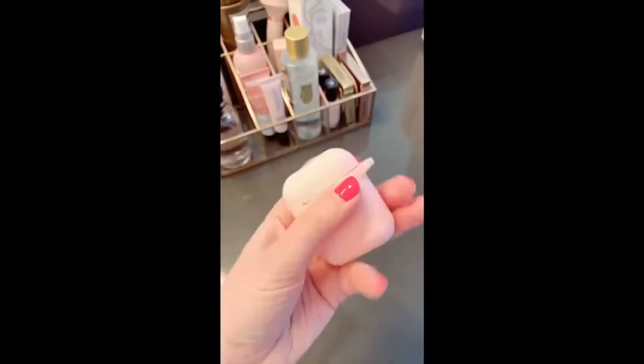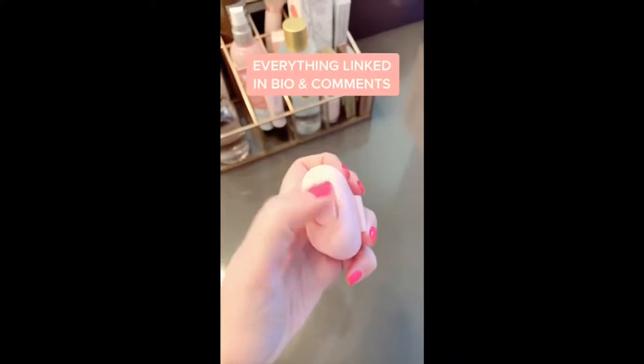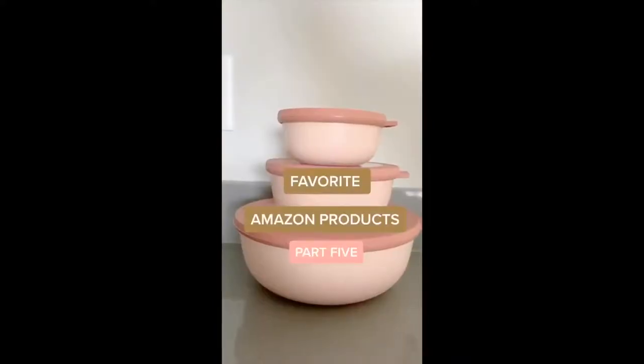Lastly, the silicone keys for my AirPods — they keep them nice and clean, they don't slip around so I can find them easier in my purse, they have easy access for charging, and a little hook if you want to put them on a key ring. Favorite Amazon Products Part 5.